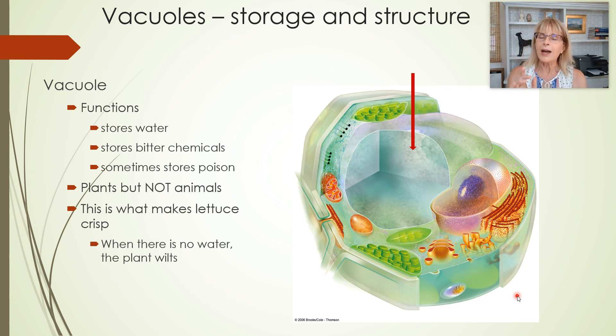Now, vacuoles. Technically, there are some animal cells that have small vacuoles temporarily, but for the purposes of Bio 120, the vacuole is an organelle found in plant cells — and it is really important for plant cells. The vacuoles inside of a plant cell are very large. What do they do? They store water. The water stored inside a plant cell is important for allowing a plant cell — part of a larger plant like a rose stem — to be strong enough to hold the heavy flower upwards.